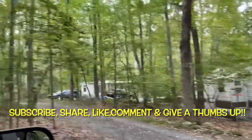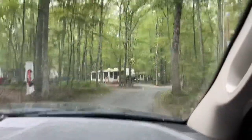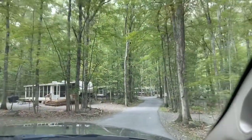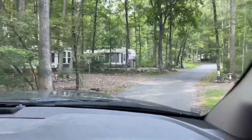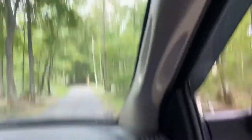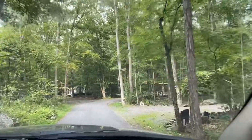They have themed weekends and daily activities. This campground can accommodate big rigs — they have 50 and 30 amp electric, cable, pull-through sites, and also lakefront sites. I'm pretty sure those go quickly. They also have Wi-Fi and paved roads, as you can see us riding on the roads here. They have tent sites too.